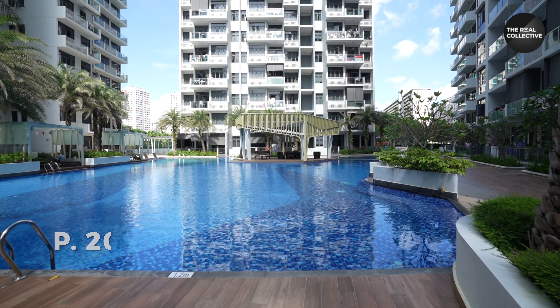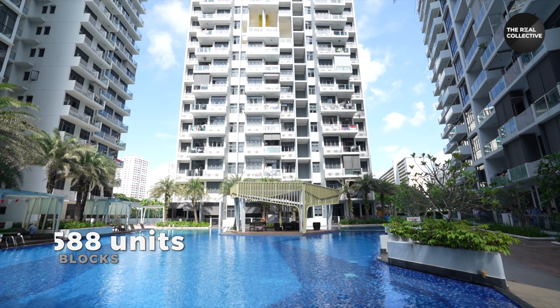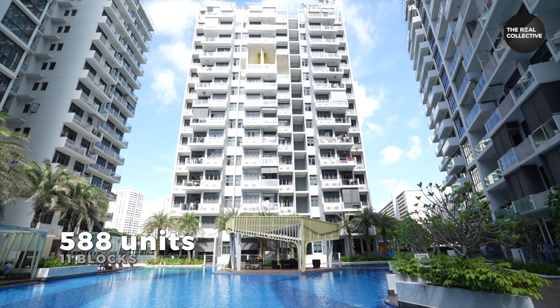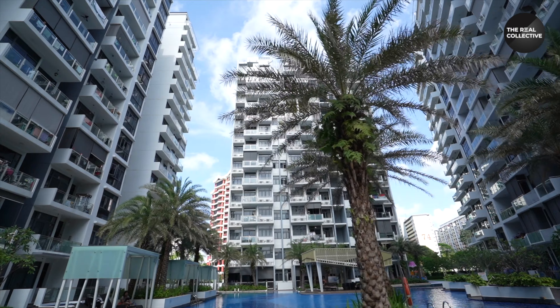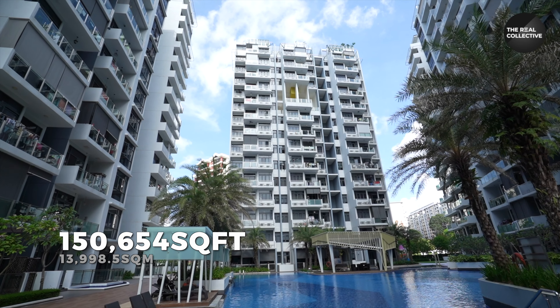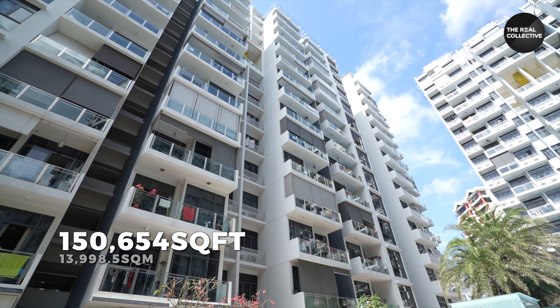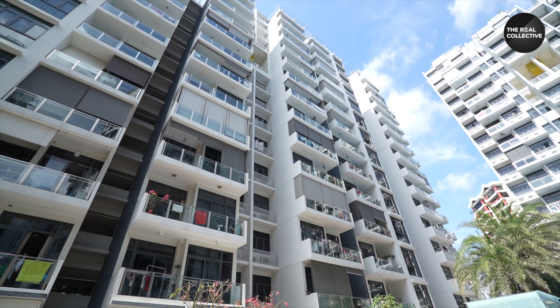This 99-year leasehold development obtained its TOP in 2016 and has 588 units across 10 blocks of 15 to 16 stories, sitting on a total land plot of 13,998.5 square meters or 150,624 square feet. Residents get to enjoy a myriad of modern facilities.